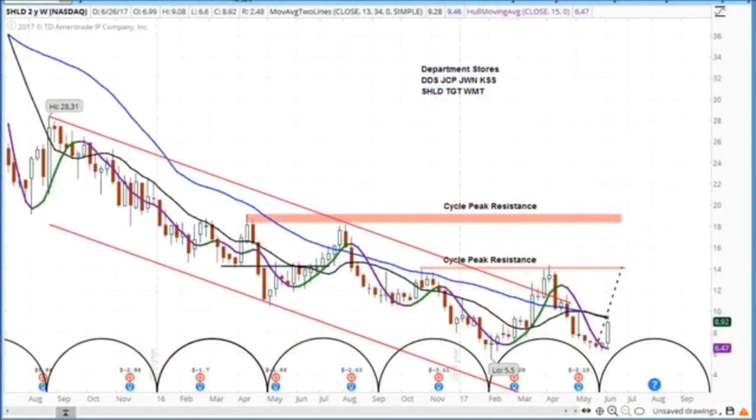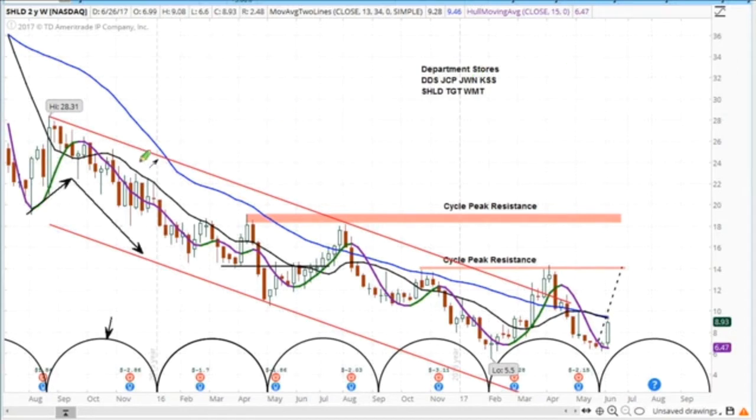Looking at Sears — ticker SHLD — you can see the cycle analysis model in here. These are the cycle brackets, and when you have lower highs and lower lows, you have a downward cycle rhythm, which you can see right here. These cycles follow along, measuring the important lows.